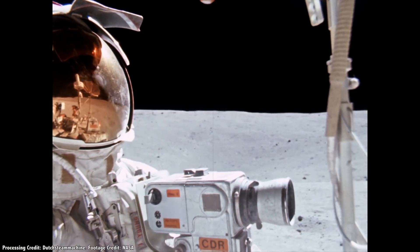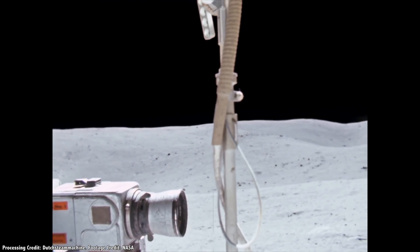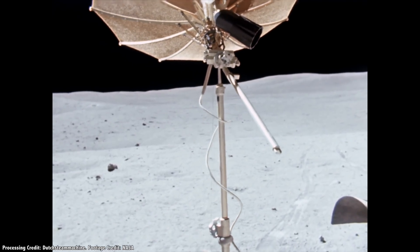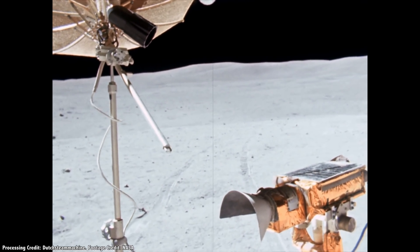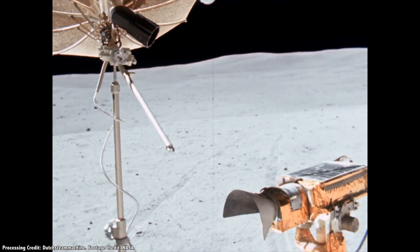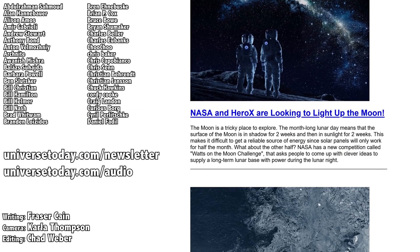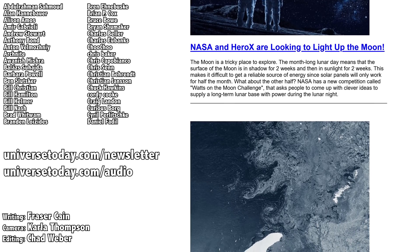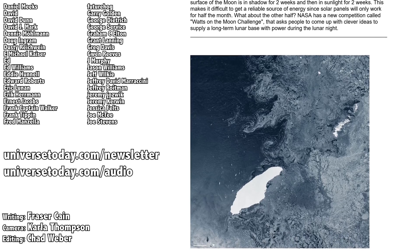The Lunar Roving Vehicle was one of the coolest parts of the original Apollo mission, and these 60 frames per second video versions from Dutch Steam Machine are as close as you can get to being there. I can't wait to see the new videos with modern camera systems from astronauts tearing around on the surface of the Moon. What do you think? Let me know your thoughts in the comments. Want to see your name here and support the work we do? Go to patreon.com/universetoday.